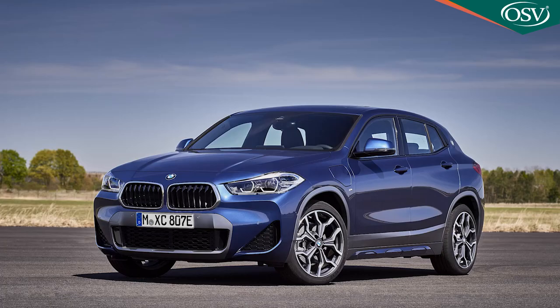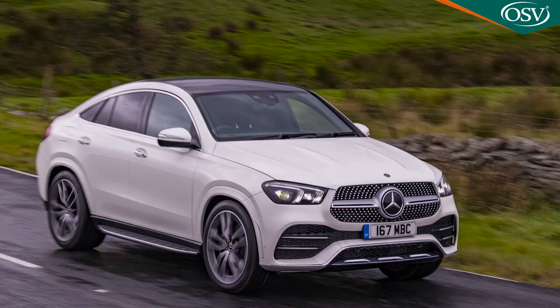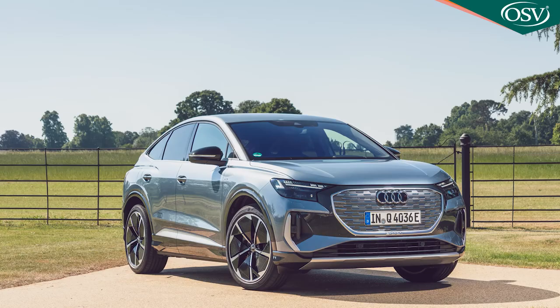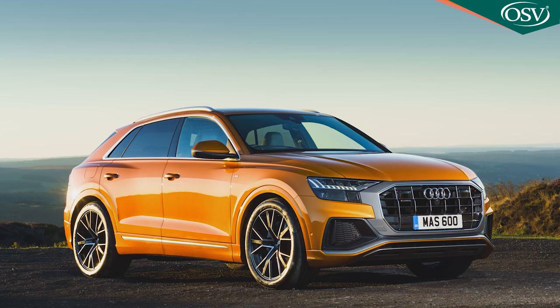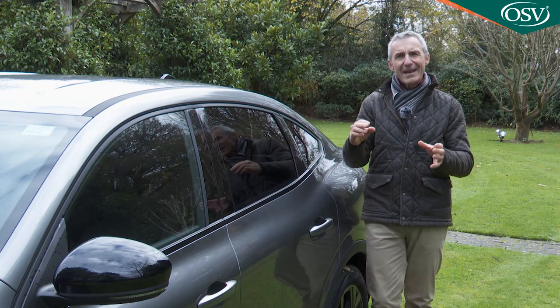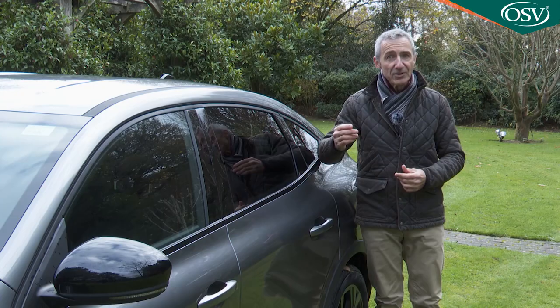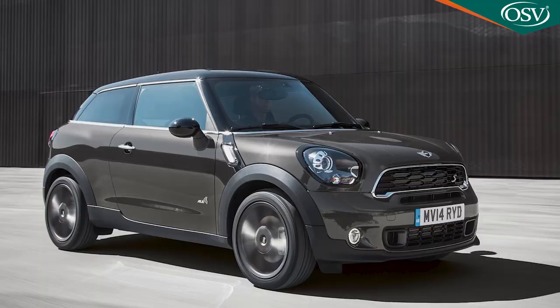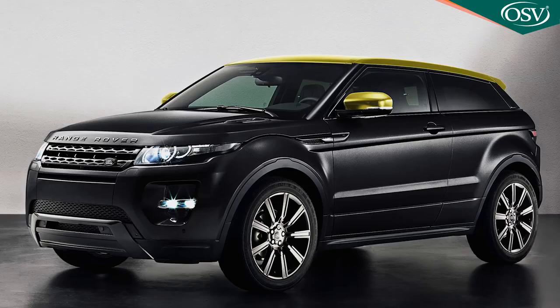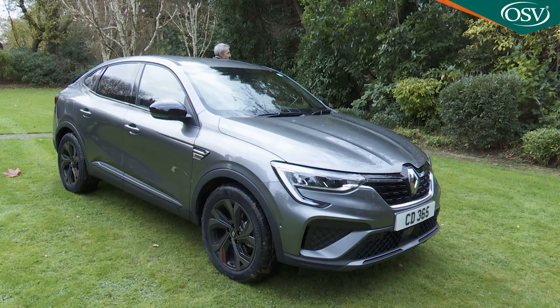BMW subsequently added more affordable X4 and X2 models, forcing Mercedes to join the party with its GLE and GLC coupes, and Audi to enter the segment with various Q-series sportbacks. You might have spotted a trend: the SUV coupe has largely been the preserve of premium brands, almost exclusively German ones. Five doors also seem to be a requirement — three-door efforts like the Mini Paceman and the three-door Range Rover Evoque have floundered quickly in this class.